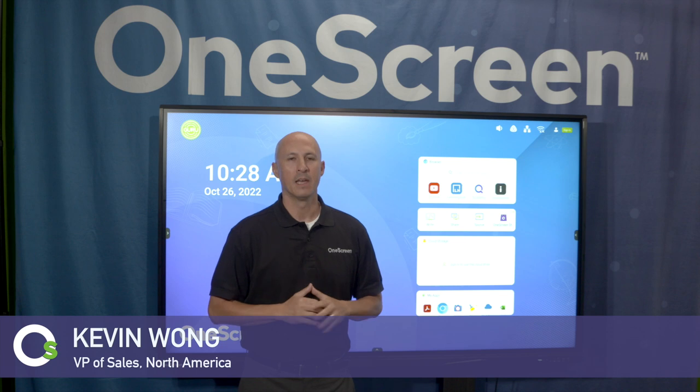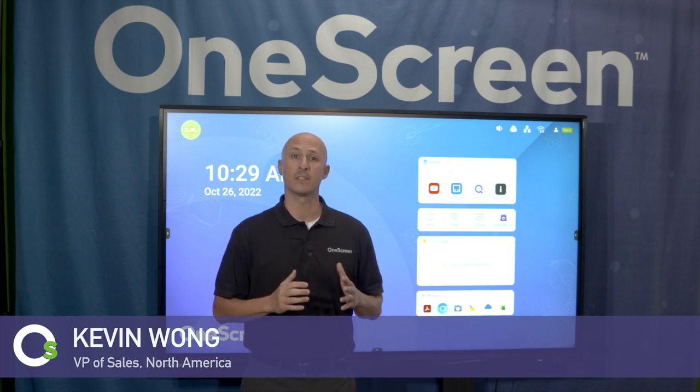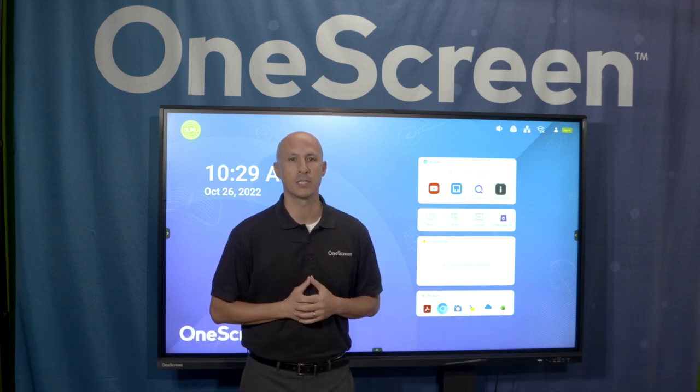Hi, and thanks for clicking in. In this TL7 product video, we're concentrating on speaking directly to education IT professionals and the superintendents that together make EdTech purchasing decisions.